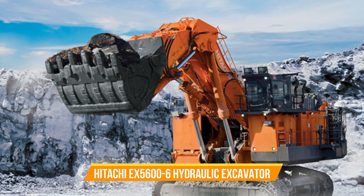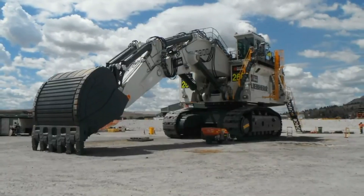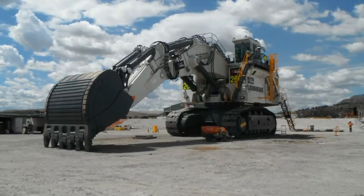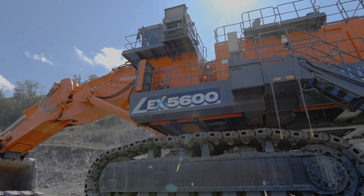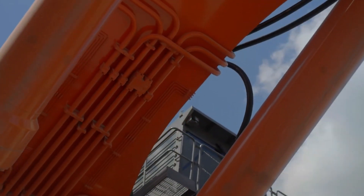Number two: Hitachi EX 5600-6 Hydraulic Excavator. Do you know what is the second biggest hydraulic excavator in the world? This massive machine has been in production since 2017 and is known for its incredible capabilities. Weighing a whopping 533 tons, it's a true heavyweight in the construction industry.